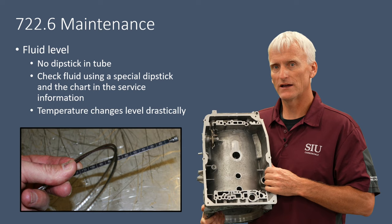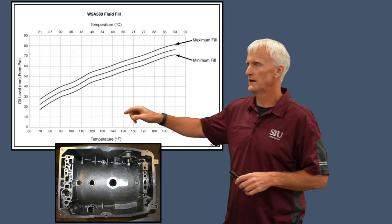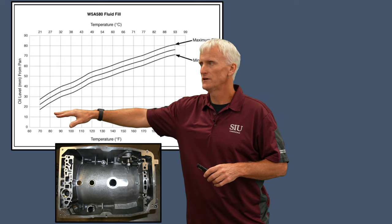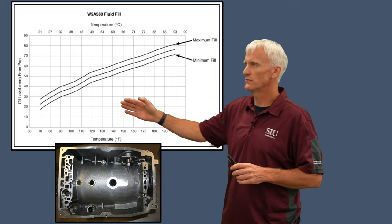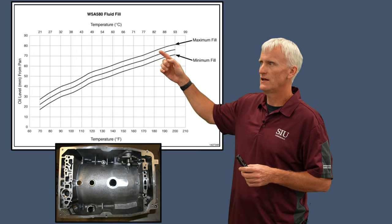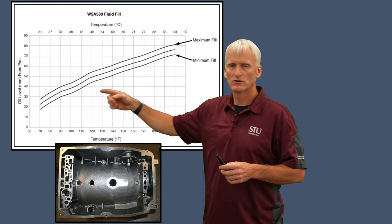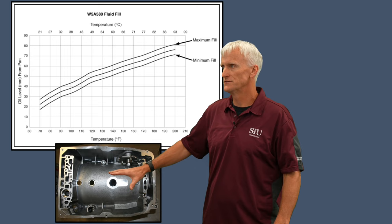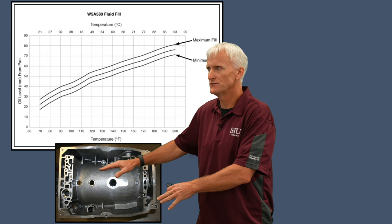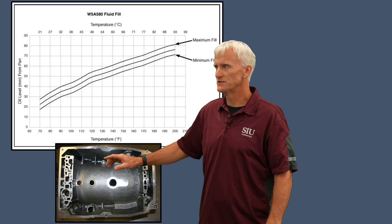This chart from a Chrysler service manual shows how fluid level changes as temperature increases. At 70°F, the level is between about 18 and 28 millimeters, with an ideal midpoint around 24mm. Adding about 110 degrees to reach 180°F, the low end is about 65mm and the high end about 75mm, with the ideal at 70mm. That's a large climb — primarily because of the low-volume pan and limited case space.